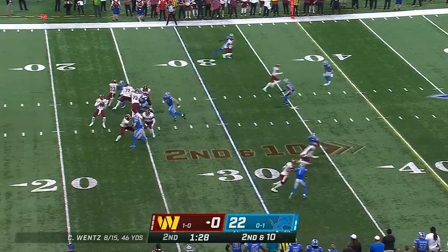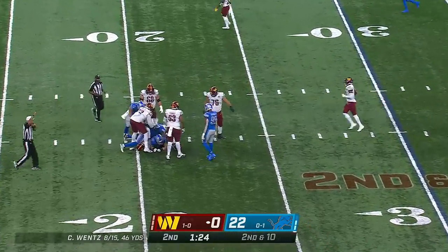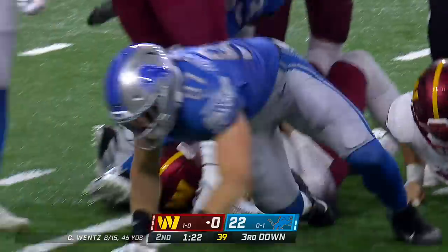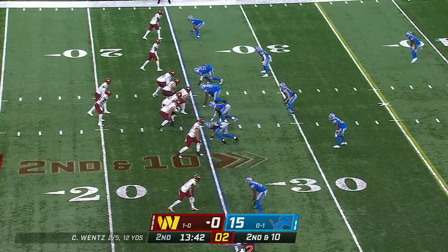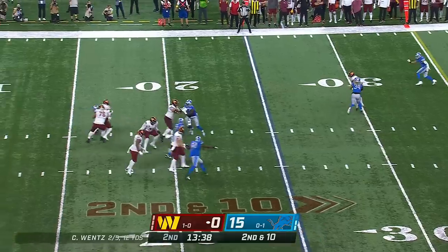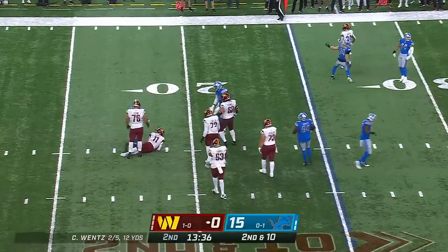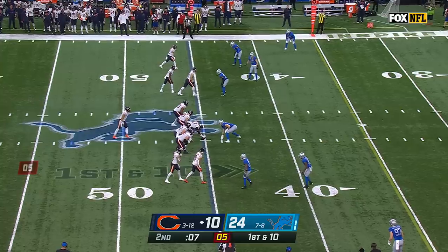Second and ten, Wentz in trouble — Hutchinson right in the middle of it once again. 20 yards of offense for Washington, no first downs. Second and ten, Wentz in trouble, taken down back at the 18-yard line. It is Hutchinson — they're not going to give it to you.